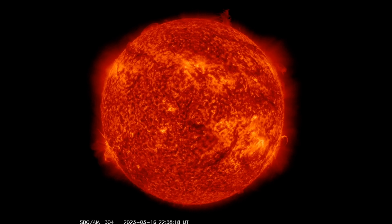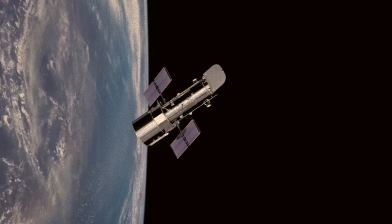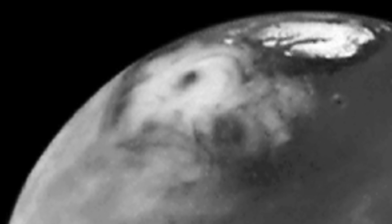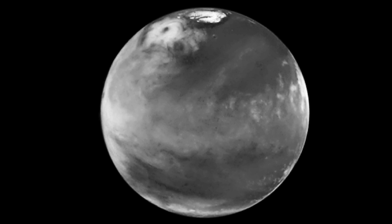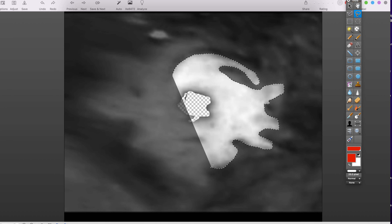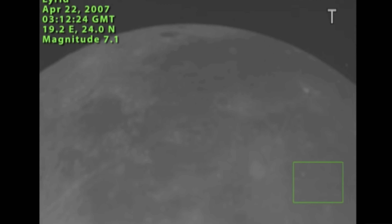Between March 15th and March 18th of 2023, something insane happened on the surface of the sun — a plasma tornado. On April 27th, 1999, the Hubble Space Telescope pointed its lens towards Mars and saw a martian hurricane — technically a cyclone, measuring over a thousand miles wide with a 200-mile-wide eye. And throughout history, many people have claimed to see lightning flashes on the moon. That's what we're talking about in today's video on solar system weather.